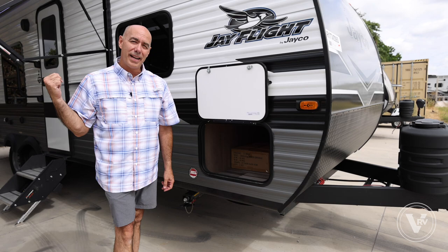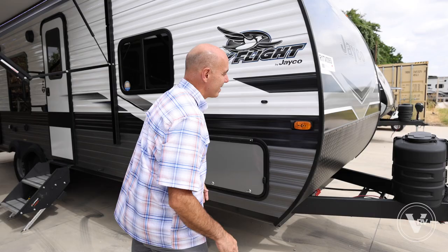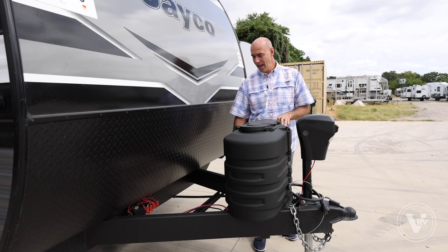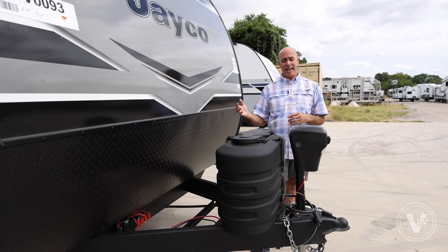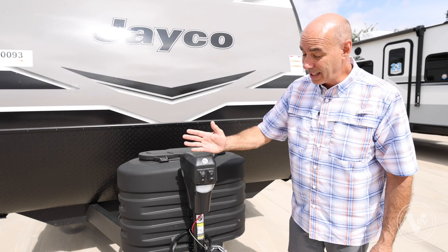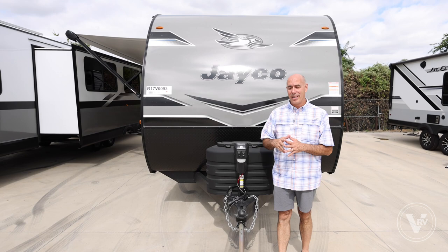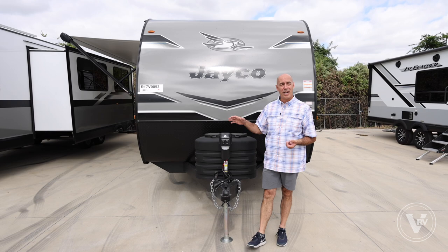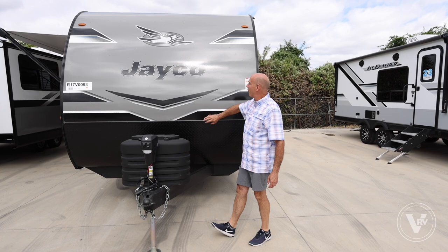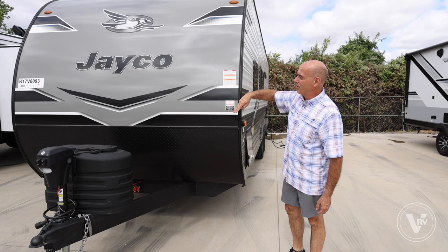Coming around to the front, you've got 20-pound propane tanks and your battery tray back here — it comes standard with one 12-volt battery, and you can upgrade to two to expand dry camping capabilities. There's an electric tongue jack that's lighted and powered, making hooking and unhooking a breeze, and front-to-back leveling is super easy. There's also diamond plating up front and a nice smooth front cap — a 2023 change going from corrugated to smooth, which is easier to clean and more aerodynamic.